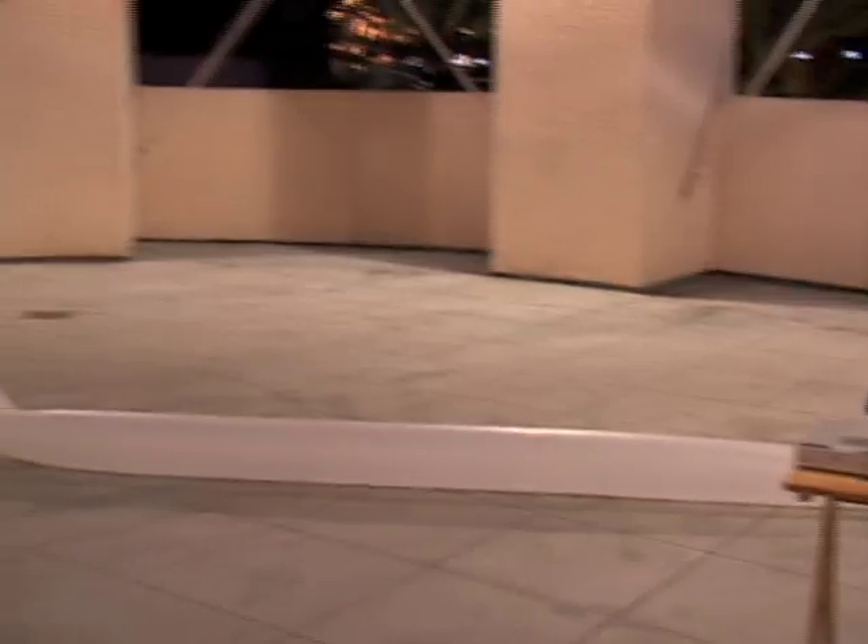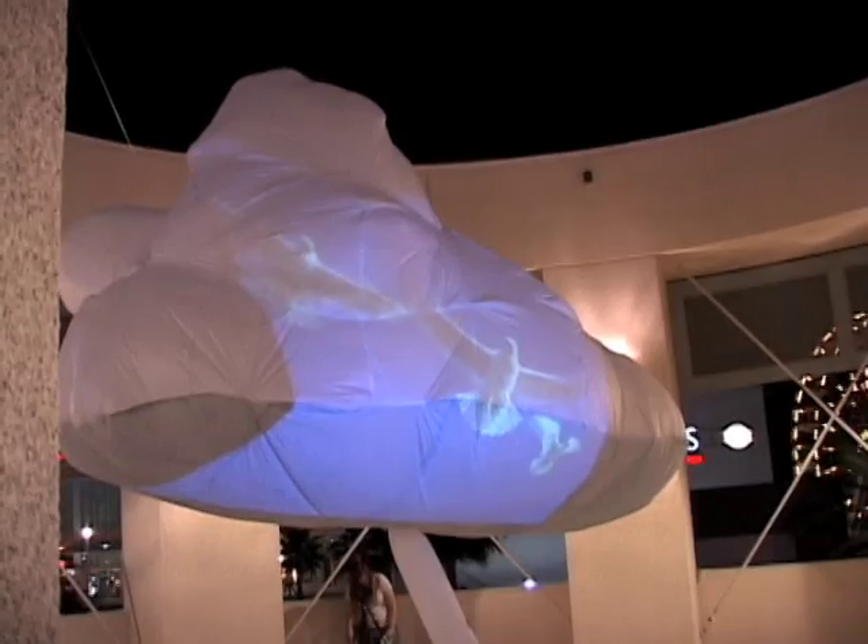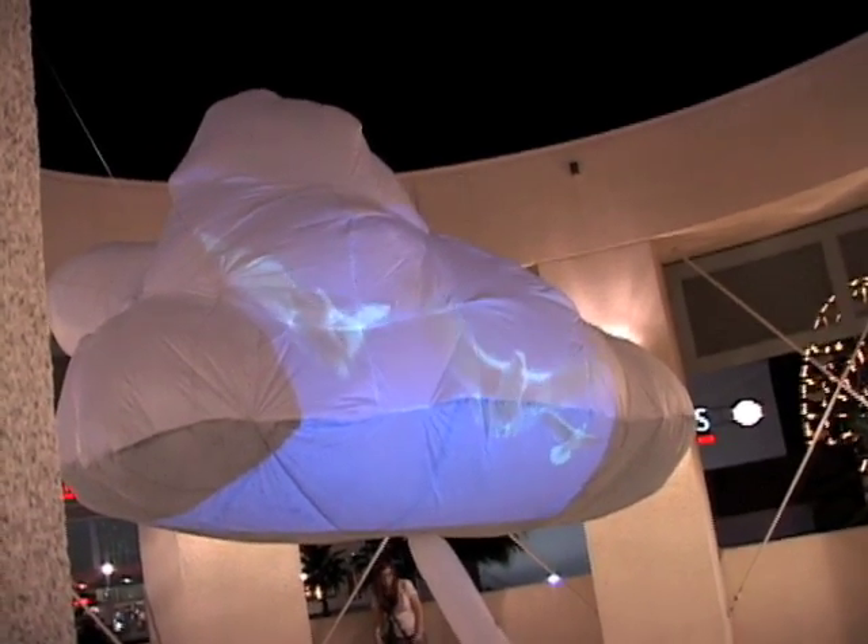There are seagulls being projected on it, and I mean, the Pike — we're here down in Long Beach, which is right by the harbor, and there's a lot of birds around. It's a cloud, so it's not meant to be something super deep in thought, but more just something you can somewhat meditate on and enjoy within the context of the Pike here.